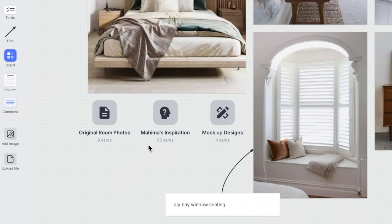I have a Milanote board for Mahima's bedroom — this is what you see here. I also have the original room photos and Mahima's inspiration. Those are all the cards and ideas I previously pulled, and as you can see, I have 95 cards in there. I put in a lot of ideas to come up with a cohesive end design. I'm now going to mock up the full Photoshop design.